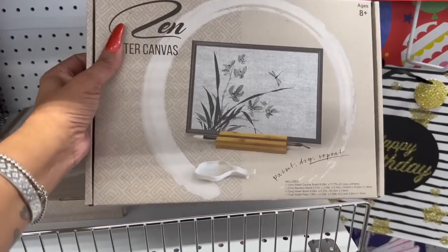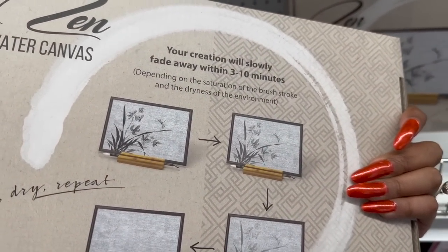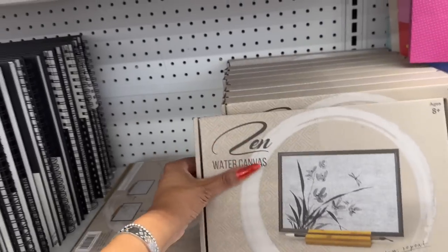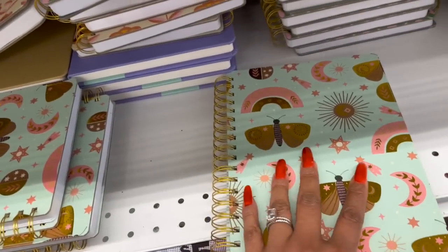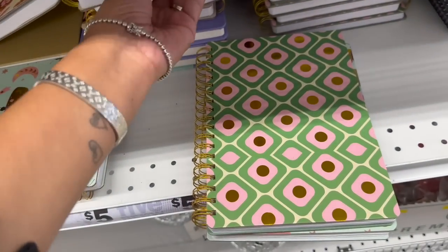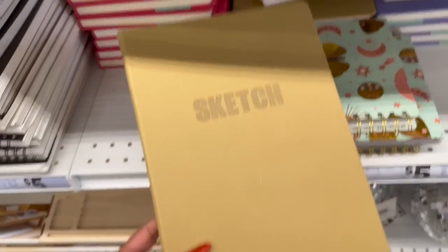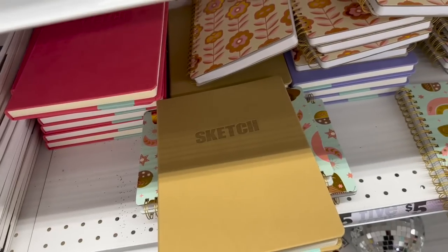Look at this new Zen Paint Dry Repeat pad — your creation slowly fades away within three to ten minutes depending on brush saturation and environment dryness, so you can keep reusing it! I haven't seen those before. They have some new sketch pads too — one with a butterfly, one with sunflowers — I like the butterfly the best. And these little sketch books for five dollars too — I like the pink one.